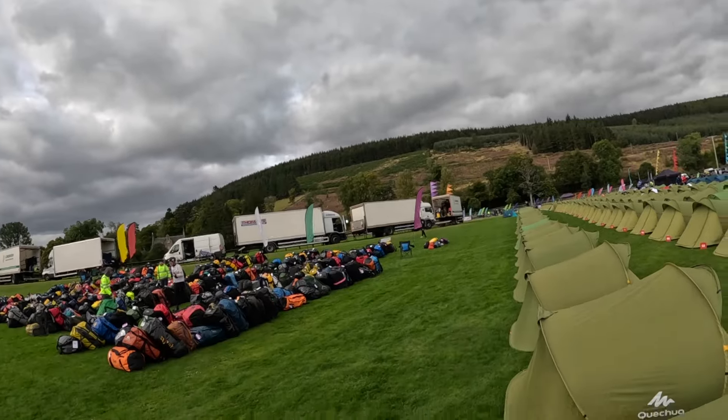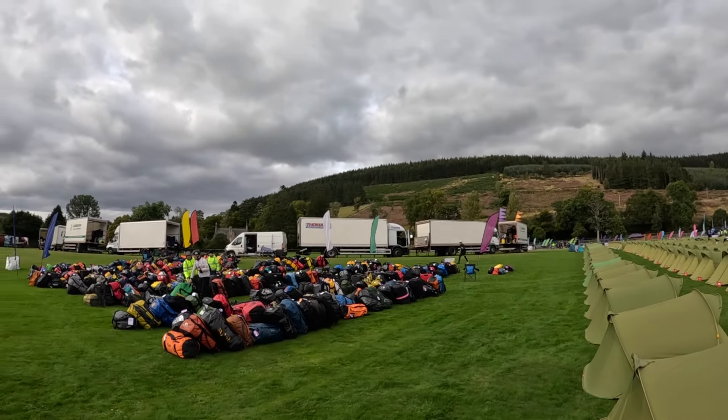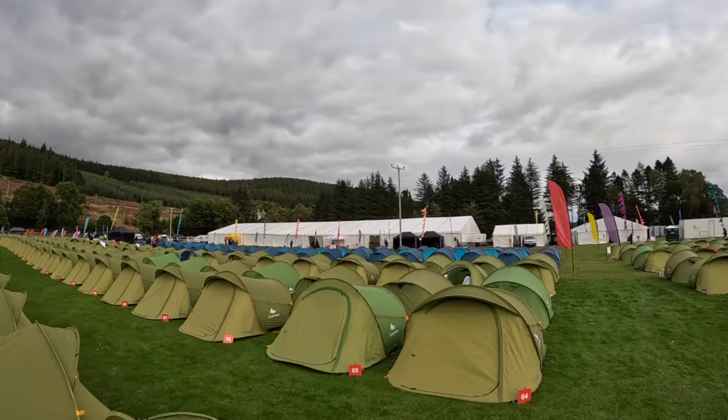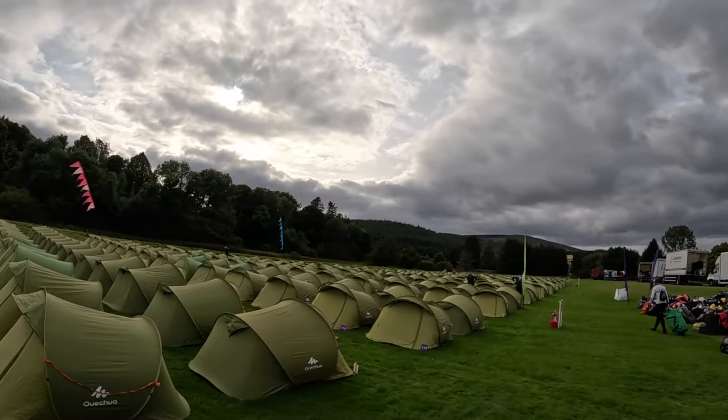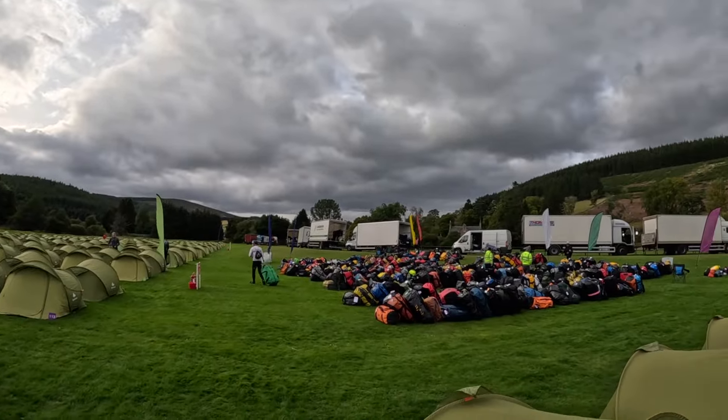I don't know if you can see the views — there's forestry up there. We're not far from Balmoral. I think we actually went past Balmoral. There are probably loads of things we went past, but there's beautiful scenery — great sights looking at the mountainous, rugged terrain.